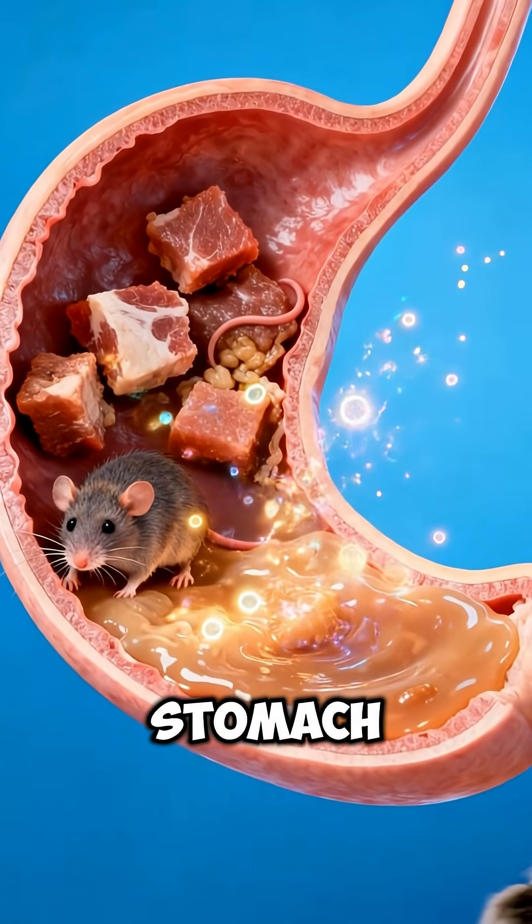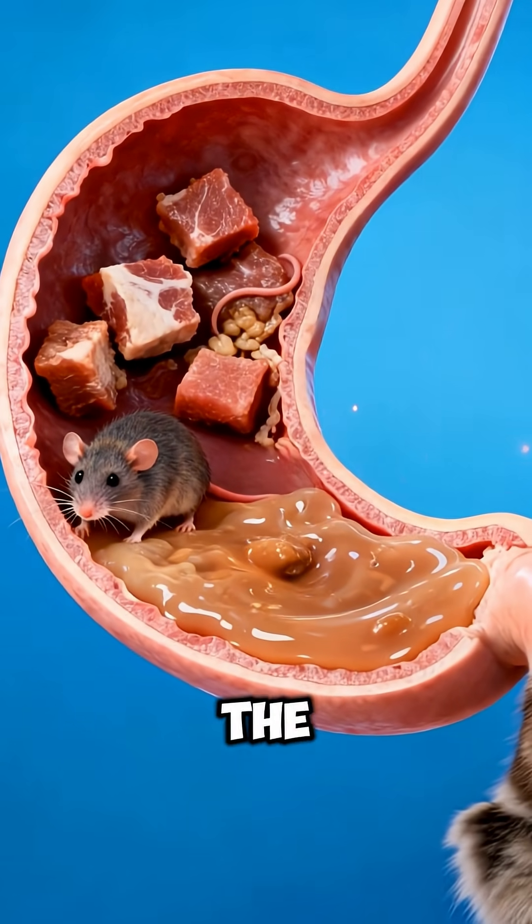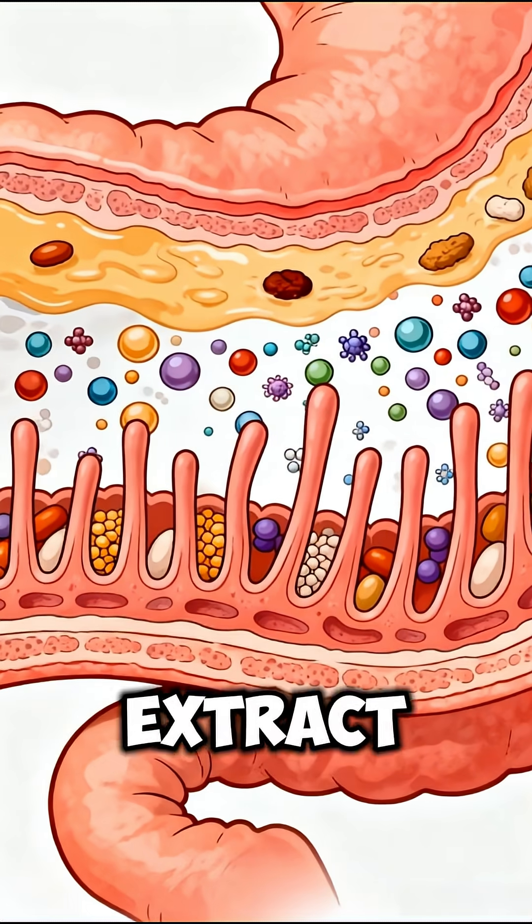Inside the stomach, strong acids and digestive enzymes dissolve muscle, organs, and proteins from the mouse. The food is churned into a semi-liquid mixture called chyme, making nutrients easier to extract.